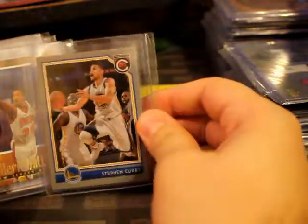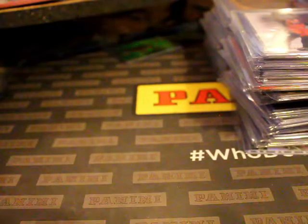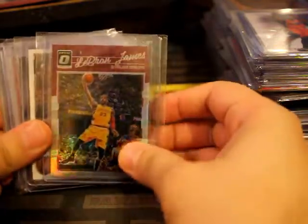Stephen Curry - got a silver parallel. Iverson was pretty solid, pretty sweet pull. I think it was his second year. LeBron James - silver, silver optic. This was pulled back in 2017, I just never showed it once again.